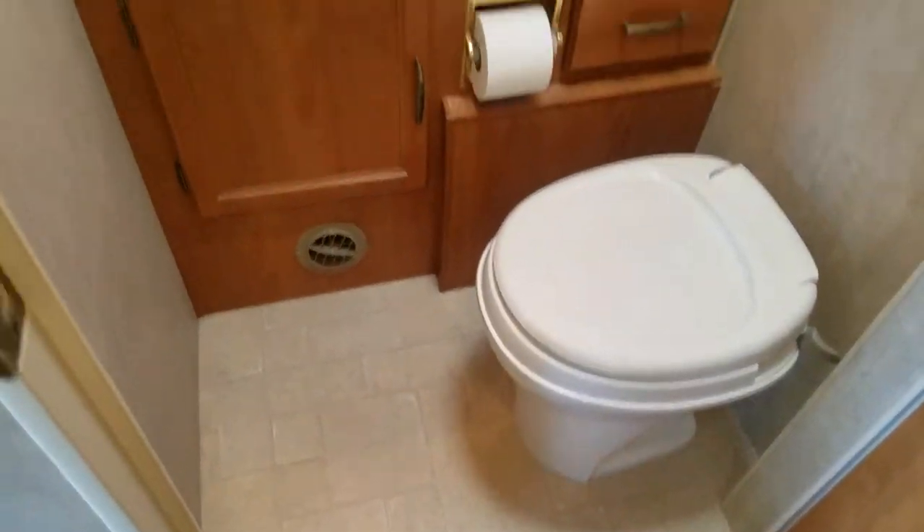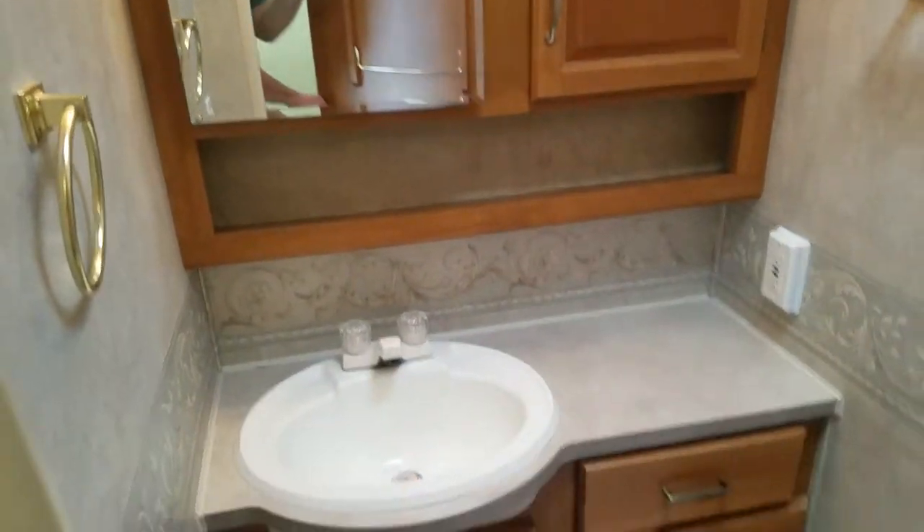Air conditioning is blowing nice and cold. No signs of soft floor or anything in the bathroom, nothing around the skylight, nothing around the vent fan. Nice shower with no signs of leaking around the skylight.